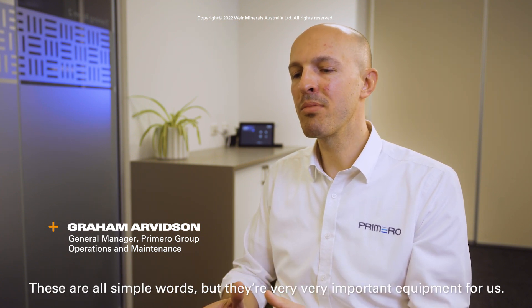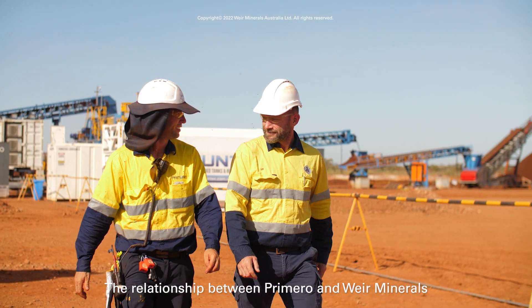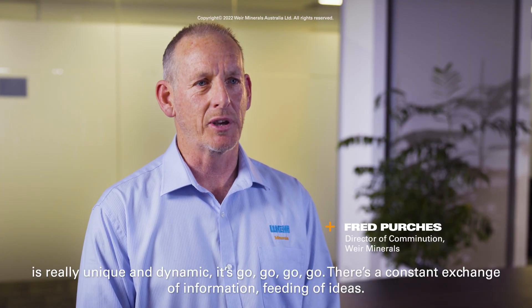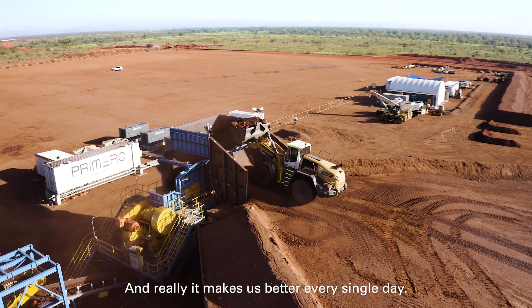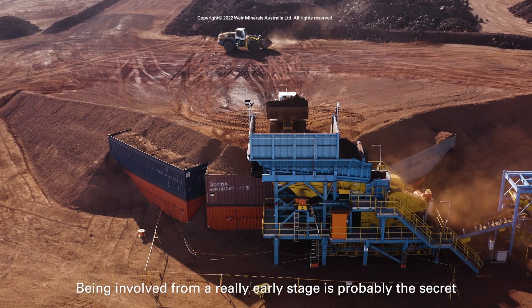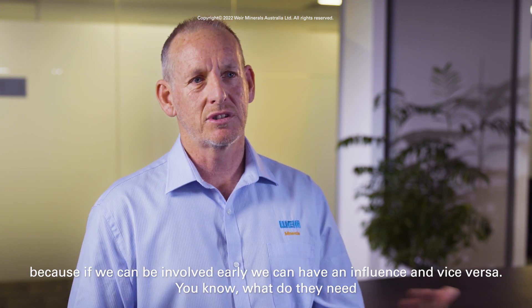These are all simple words but they're very very important equipment for us. The relationship between Primero and Weir Minerals is really unique and dynamic — it's go, go, go. There's a constant exchange of information, feeding of ideas, and it really makes us better every single day. Being involved from a really early stage is probably the secret, because if we can be involved early we can have an influence and vice versa.